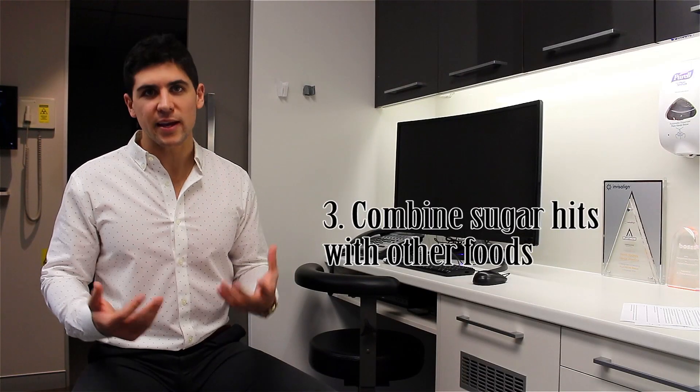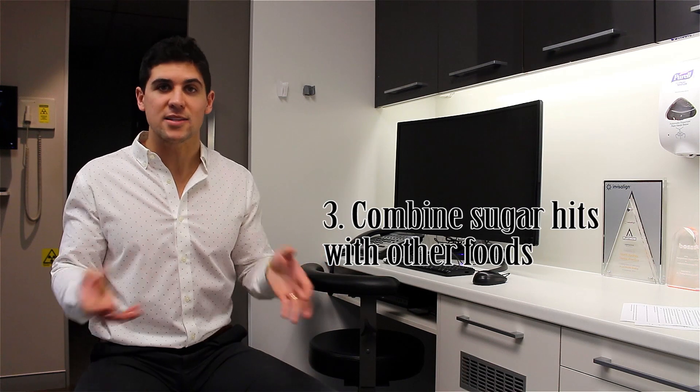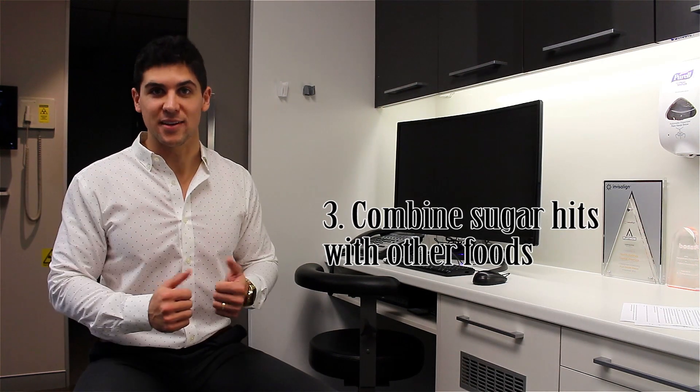Number 3: if you do want to eat something that's got high sugar in it, combine it with a meal you've just eaten. Because like we said, it's about acid exposure and frequency of food. So if you've just eaten dinner and you want to have dessert, don't wait an hour — have it straight after. Combine it with your last meal.